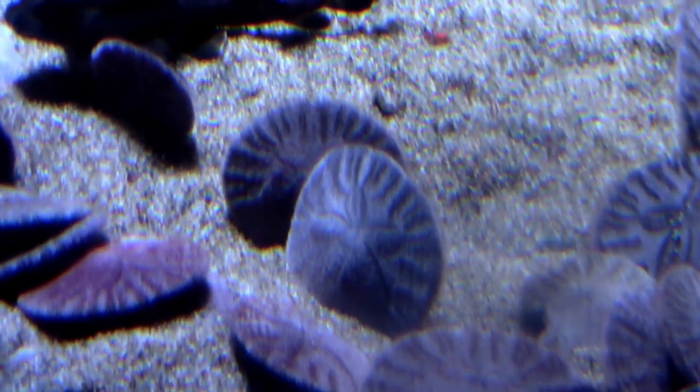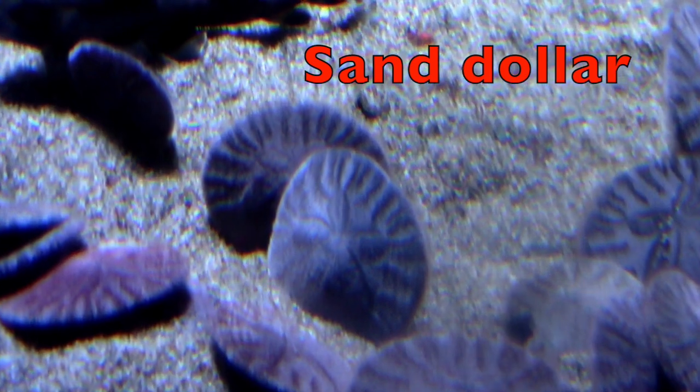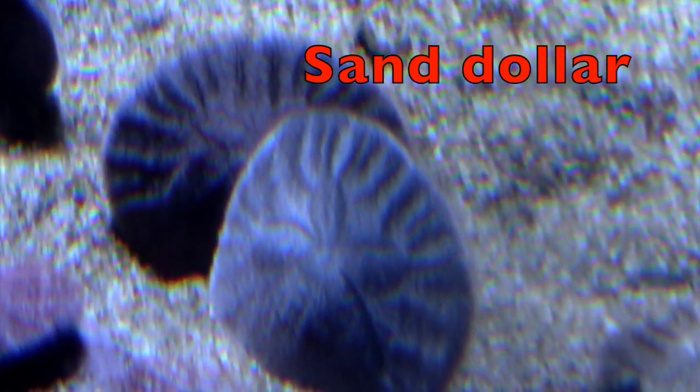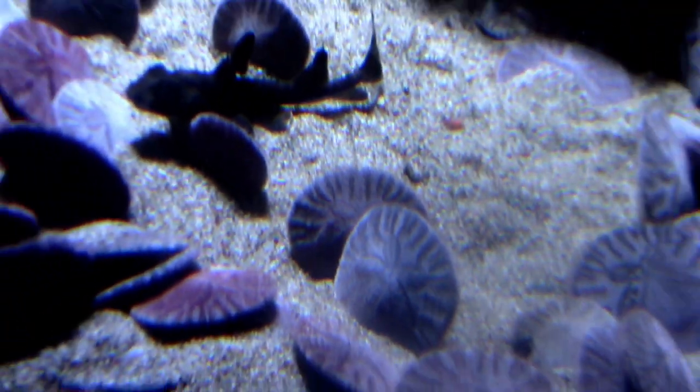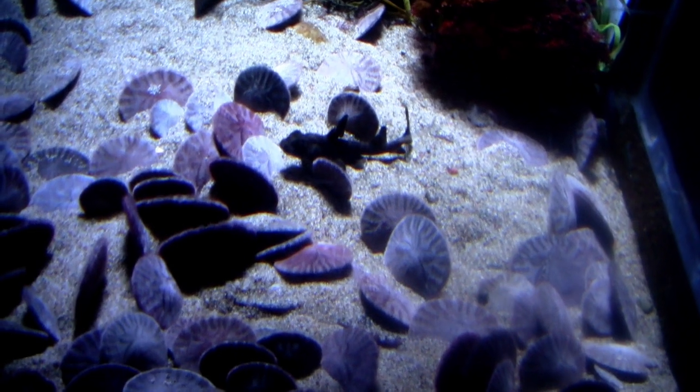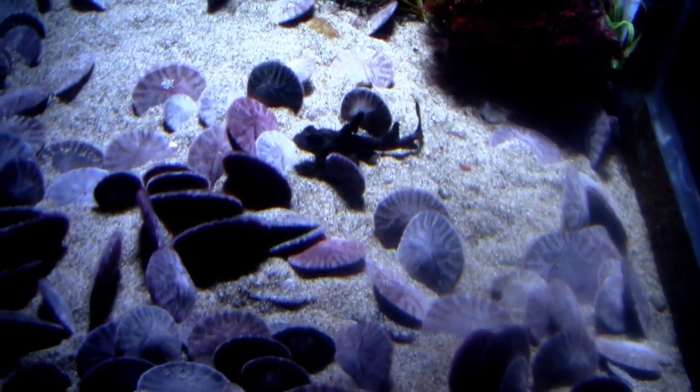A live sand dollar is a tiny dark purple flattened animal, boys and girls. A sand dollar uses its fuzzy spines to get food particles under its body to its mouth. That's how it eats.